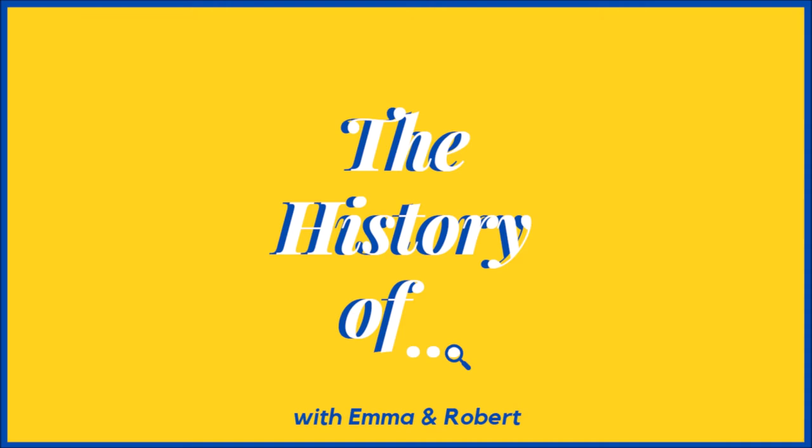This is episode 18 of the History Of podcast. I'm Robert and I'm Emma, and today we will be talking about the history of earth moving machines. Before we dive in, like always, plug in the YouTube channel and the Instagram.